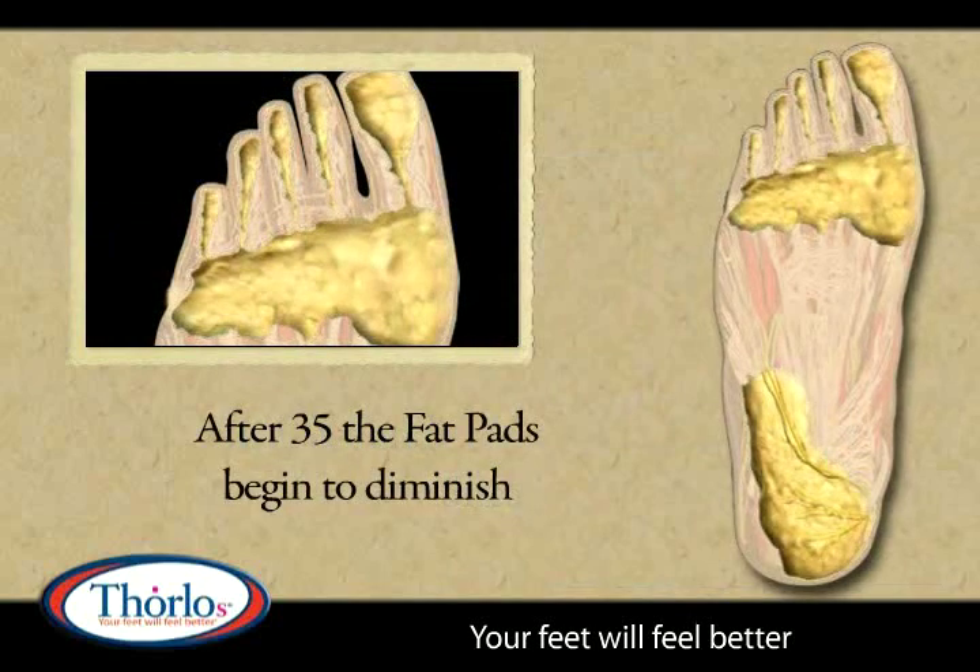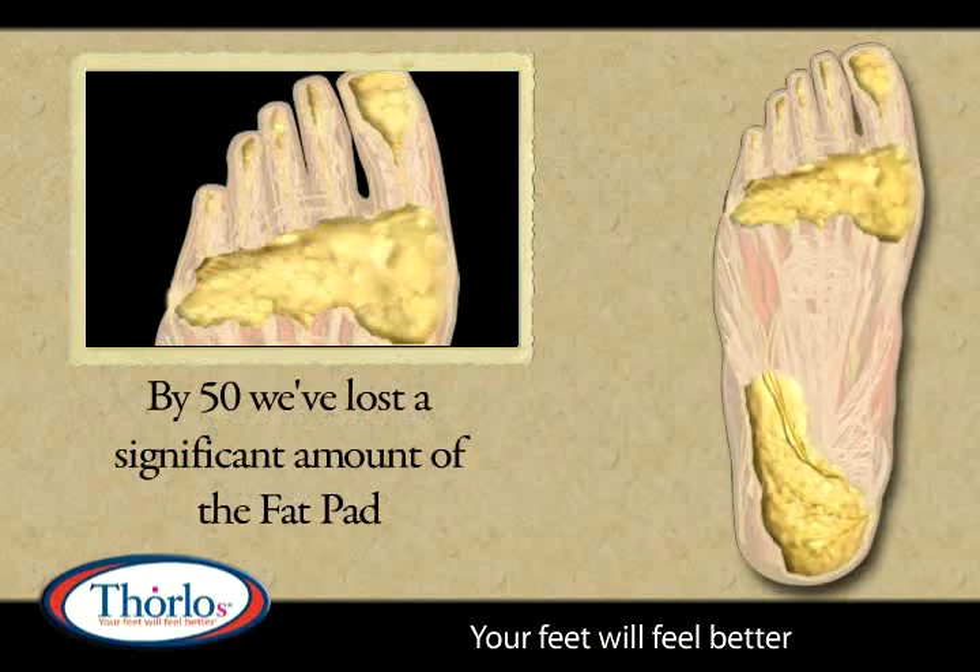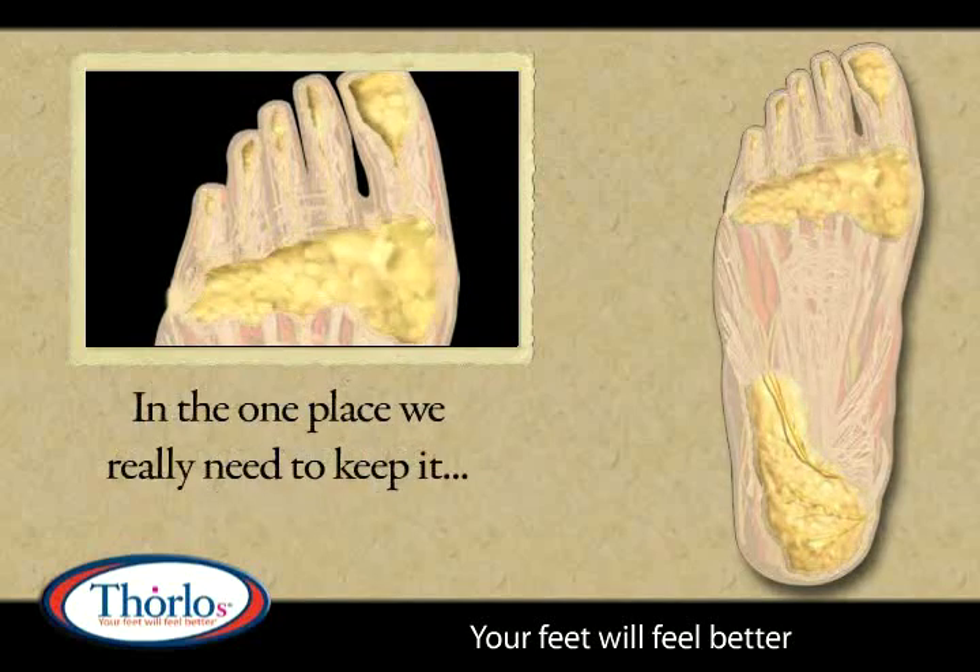After the age of 35, the fat pad begins to diminish, and by 50, we've lost a significant amount of the fat in the one place we really need to keep it.